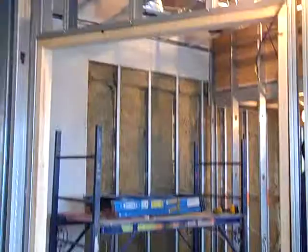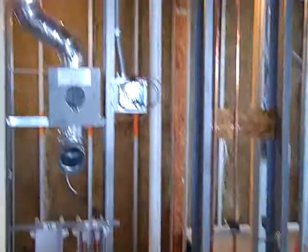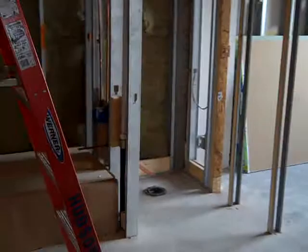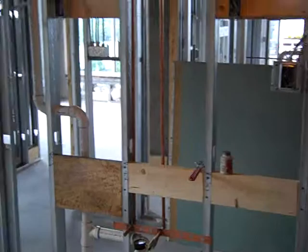Study. Laundry room. Future closet. Guest bathroom. And guest closet. Guest bedroom.